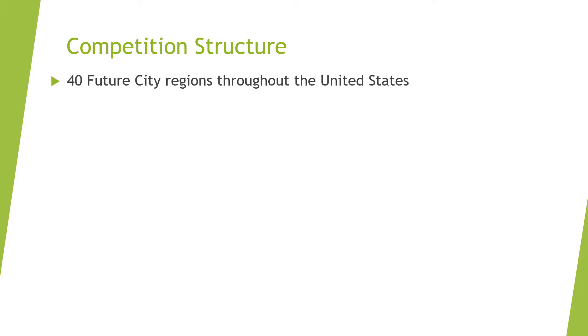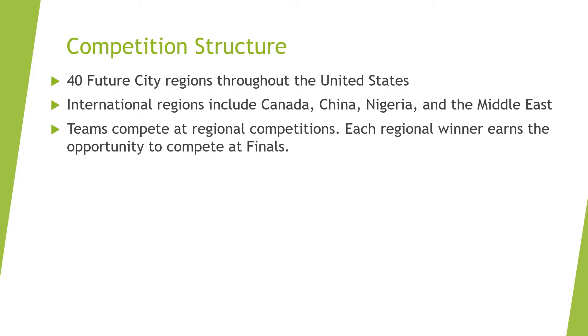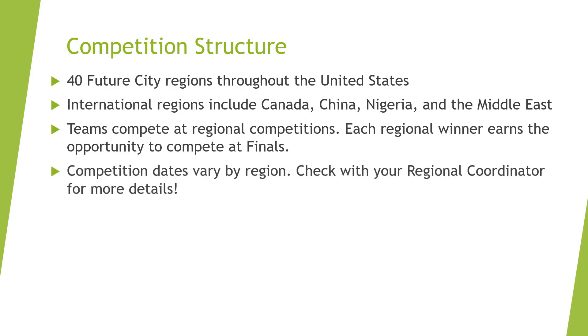There are 40 regional FutureCity competitions located throughout the United States. You can find your region at FutureCity.org. There are also official competitions throughout Canada, China, and the Middle East. Teams compete at their regional competitions in early 2022, and the first-place team from each region earns a spot to compete at the finals. Competition dates and deliverable deadlines vary by region, and your regional coordinator will keep you in the loop. If you have any questions, you can find their contact information under the Find My Region page of FutureCity.org.